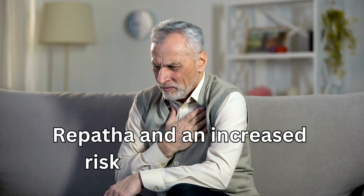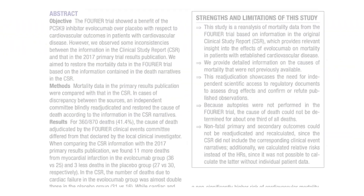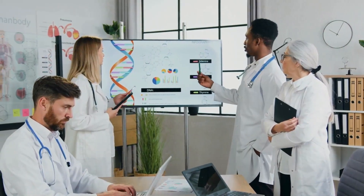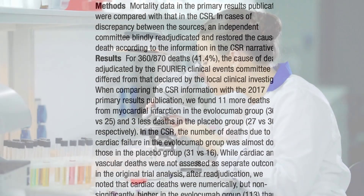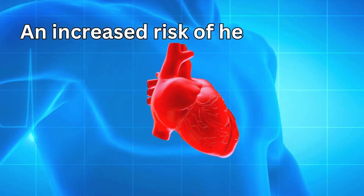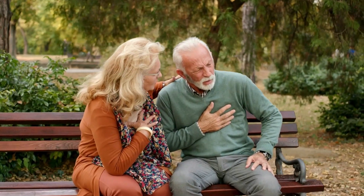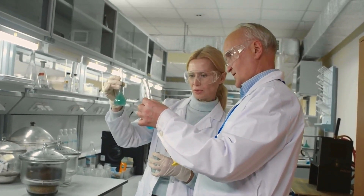There has been controversy linked with Repatha and an increased risk of heart attacks. An article published in the British Medical Journal stated that there were discrepancies in the number of deaths reported in the original studies. When the results were re-examined, they found 11 more deaths from heart attacks in the Repatha group. They suggest more research is needed to determine if there is a link, and that people who already have established heart issues should be cautious when considering starting Repatha until further studies have proven it is safe.